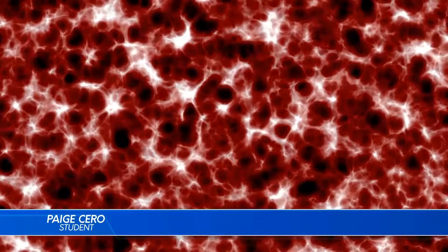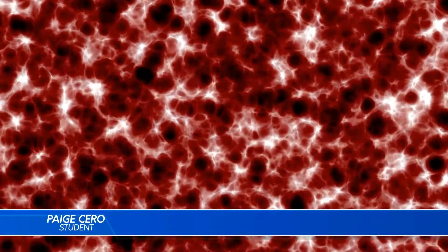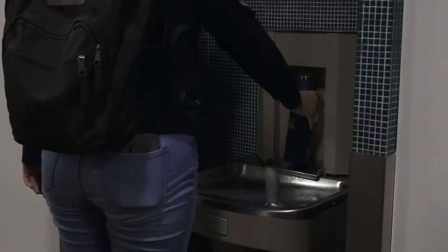I wash mine about once a month. A dark, warm, moist container is a perfect medium for growing bacteria. I wonder where we can find one of those. And it's water bottles like these where the bacteria can grow.